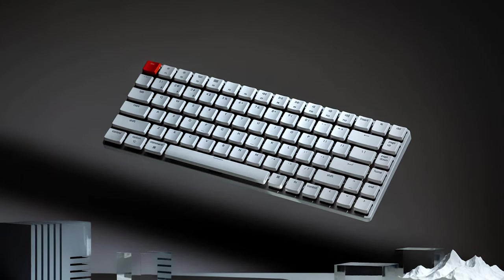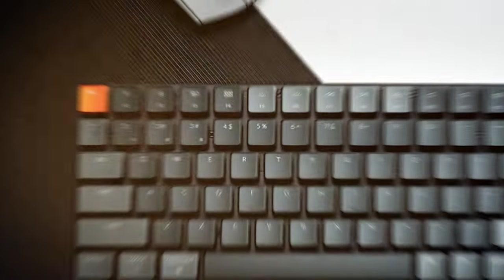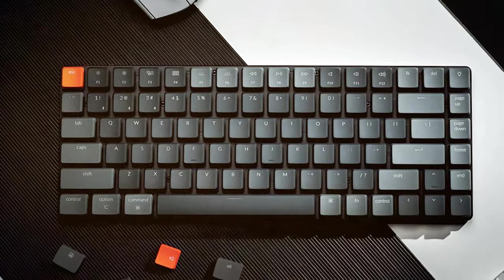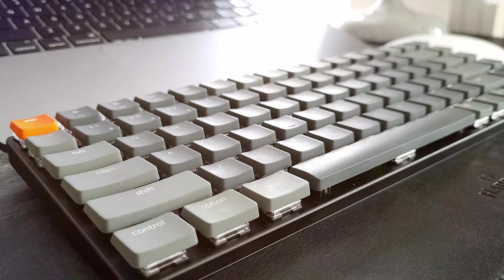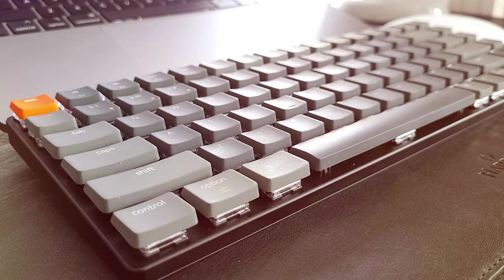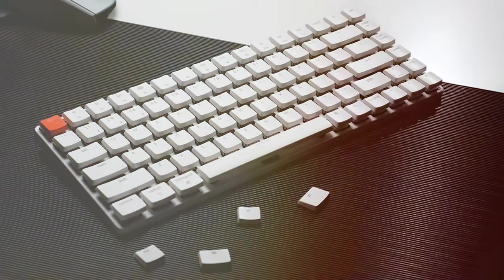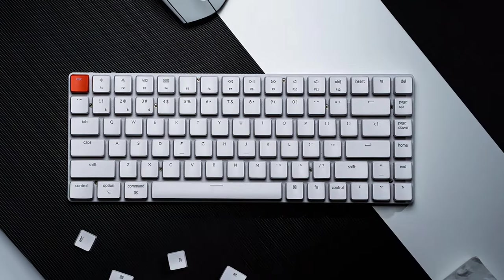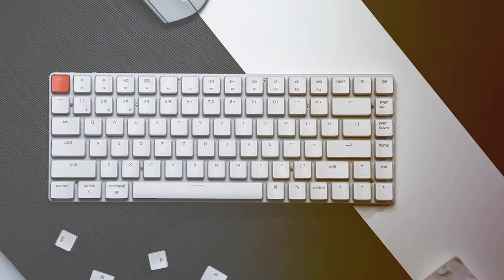The Keychron K3 supports Bluetooth 5.1, ensuring a stable and lag-free connection to your Mac, iPad, or iPhone. It also features a convenient switch for easily toggling between three devices, allowing you to multitask seamlessly. With its ultra-slim profile and long-lasting battery life, the Keychron K3 is a fantastic addition to any Mac setup. Its modern aesthetics, reliable performance, and compact design make it an excellent choice for Mac users who prioritize style and functionality.